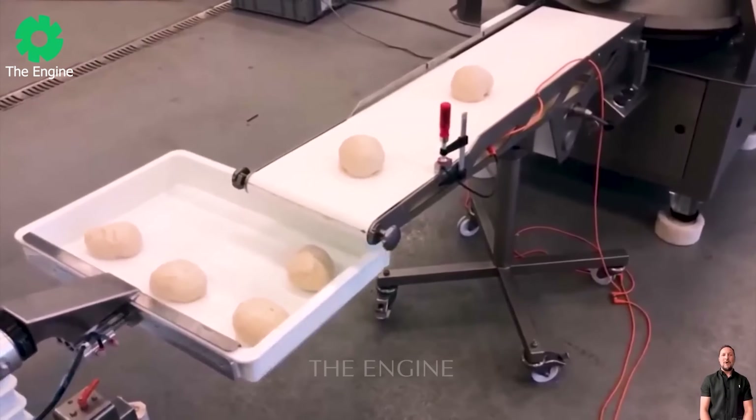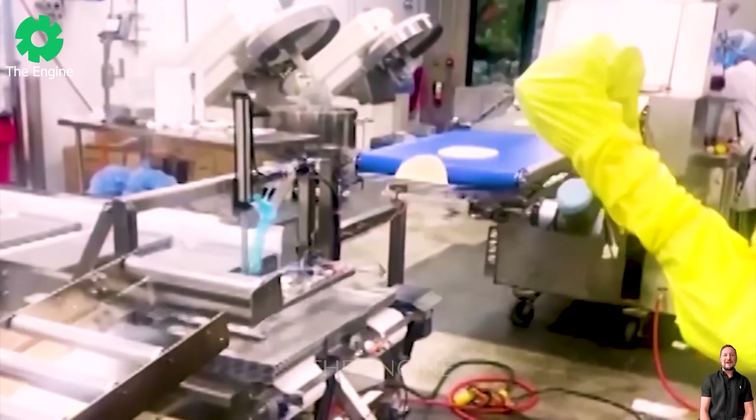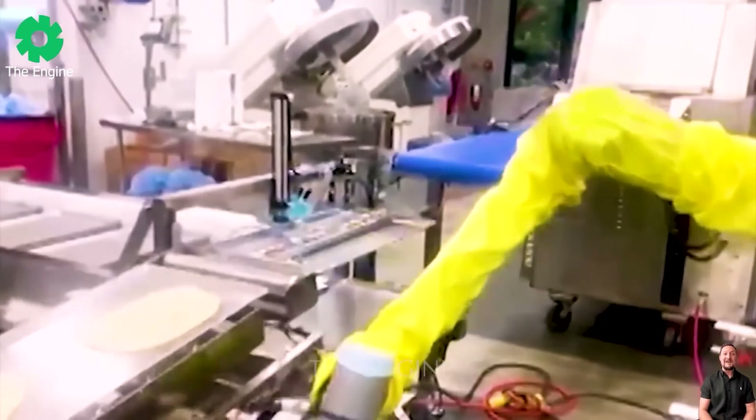With robotic technology like BakerBot, workers are free from mundane tasks, focusing on higher value activities.